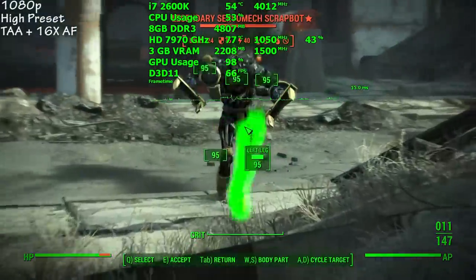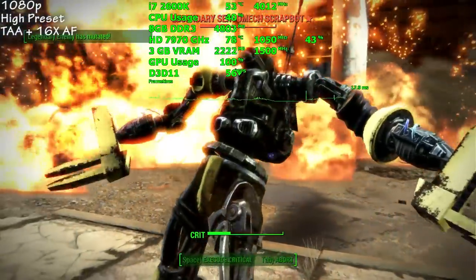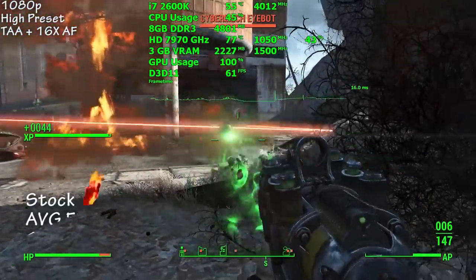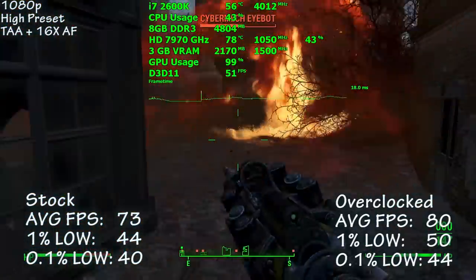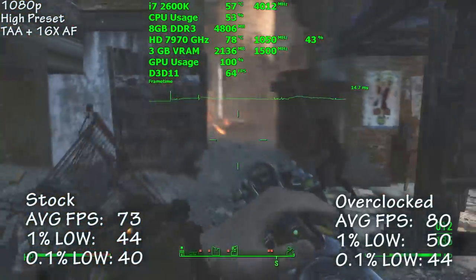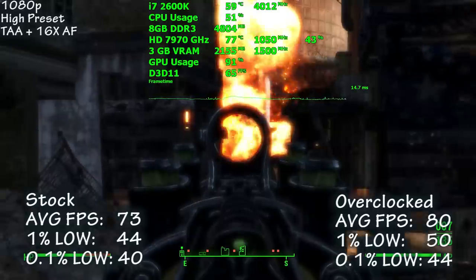Fallout 4 is up next. Using the high preset with TAA and 16XAF, we averaged 73 frames per second. Overclocked that number rose 9% to 80. Frame times were pretty good, but we did experience some hard drops to frame rates outside of certain areas of Diamond City.